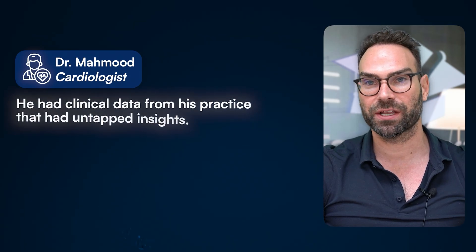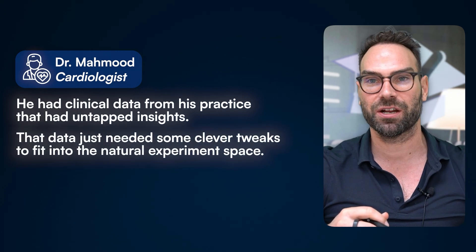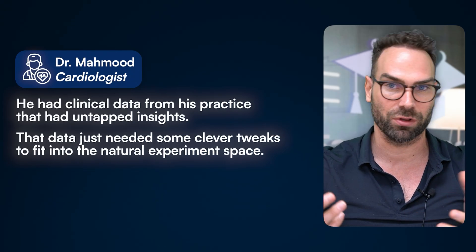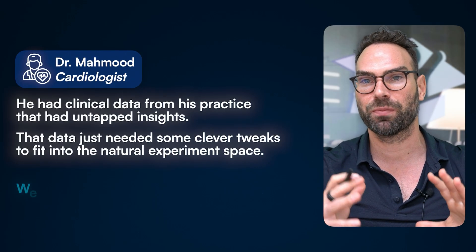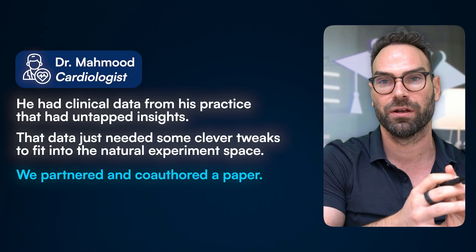Second, we had Dr. Mahmood, a cardiologist who had some clinical data from his practice. We took a look together and realized there were some untapped insights — with a few clever tweaks to the design, it fit into a natural experiment space, like a pragmatic trial, without having to go through a long, complicated IRB institutional review board approval process. We didn't have the stat skills on hand, so we were able to partner up and co-author on that paper together. If you have rich data, find a team to help you leverage those insights.